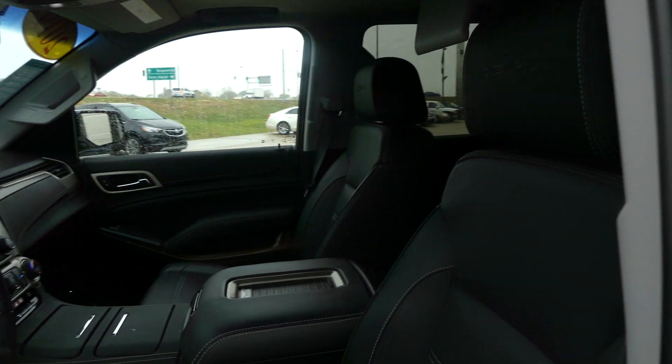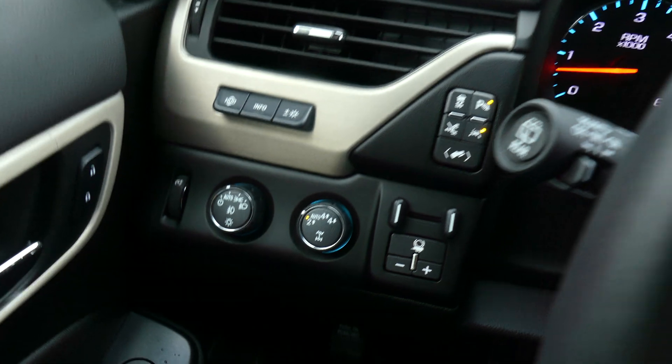Driver and passenger enjoy the same beautiful premium leather heated and ventilated bucket seats, as well as the sounds of the Bose premium sound system, 4-wheel drive, and trailering and towing at the touch of a button, along with a large LCD touch screen display.